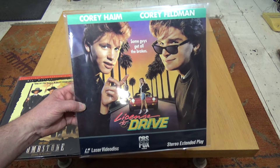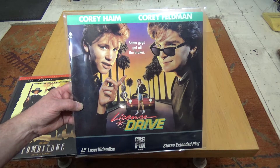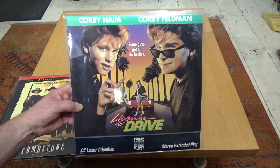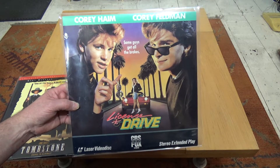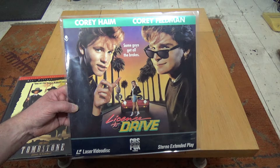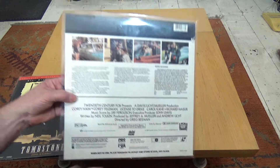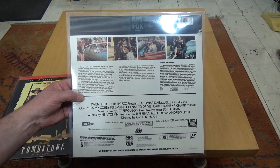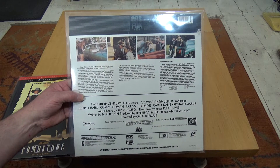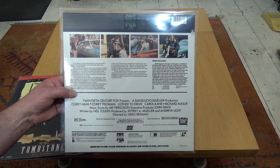Finally, the other Laserdisc I've been after for ages — and this is quite rare, difficult to come by — License to Drive, starring the two Coreys: Corey Haim and Corey Feldman. Corey Haim is sadly no longer with us, but both these guys are excellent actors. They were both in Lost Boys, which is an absolutely classic movie. Corey Feldman was also in Stand By Me, the adaptation of the Stephen King novel, which was just awesome. I've been after this CBS Fox issue for a long time.